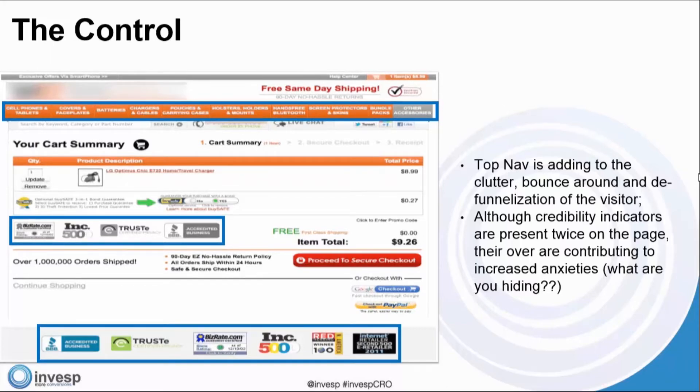By defunelization, we mean leaving the funnel — either abandoning the cart altogether or bouncing to another page. Also, although credibility indicators are present twice on the page, having them too much can actually increase anxieties. Customers think: why do I need BuySafe? What kind of company is this? Too much can really be detrimental.